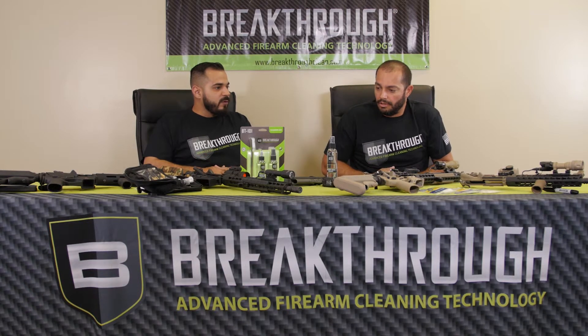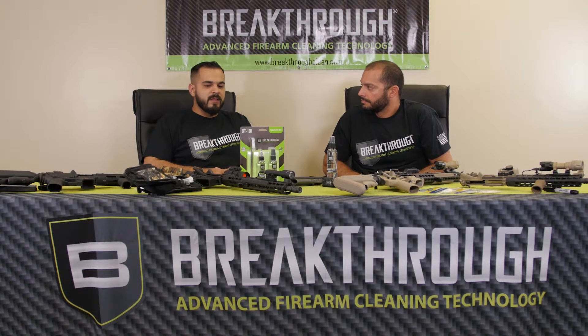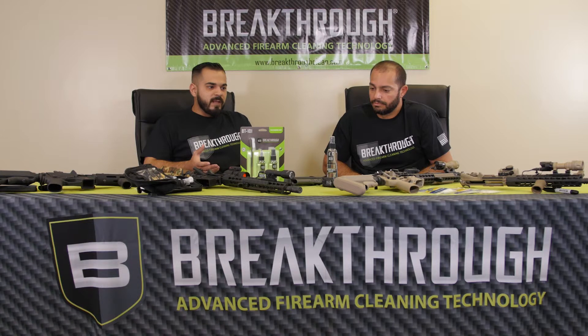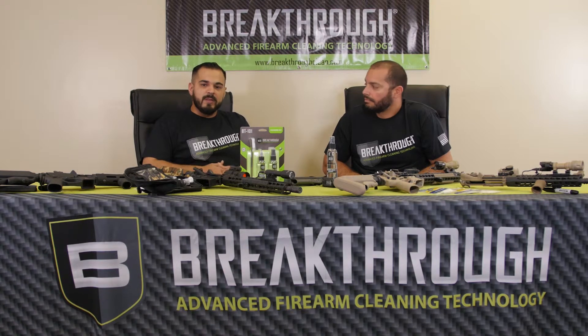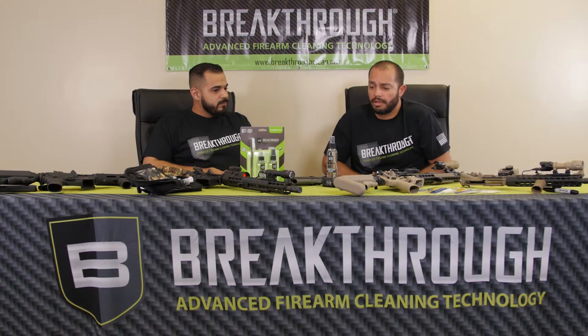That's the biggest thing we've seen this year at every show we've done — people are very happy with the fact that they can clean their firearms on their kitchen table and not really need a well-ventilated area or an exorbitant amount of PPE. A lot of people have apartments or they don't have a garage or a place to go outside to clean, and Breakthrough offers that.